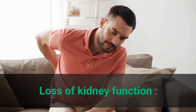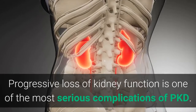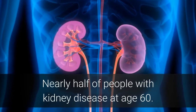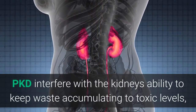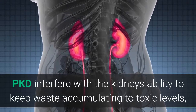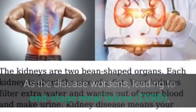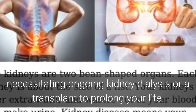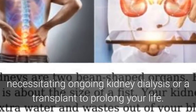Loss of kidney function: Progressive loss of kidney function is one of the most serious complications of PKD. Nearly half of people with kidney disease at age 60 find that PKD interferes with the kidney's ability to keep waste from accumulating to toxic levels, a condition called uremia. As the disease worsens, it can lead to end-stage renal failure, ESRD, necessitating ongoing kidney dialysis or a transplant to prolong life.